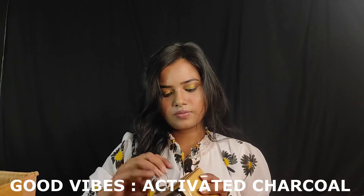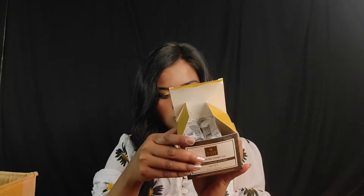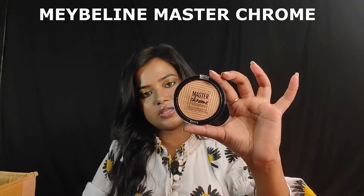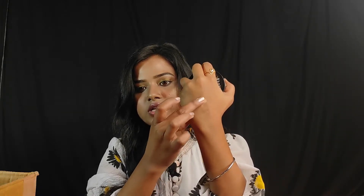The next product is Good Vibes Activated Charcoal Soap. This is a pack of 3 soaps. Each is 100 grams, so the total is 300 grams. The price is Rs. 199 and I got it at Rs. 189. Next is Maybelline Master Highlighter in the shade Molten Gold — a very good highlighter. I had this product before but it was gone so I ordered it again. The shade and pigment are both very good.